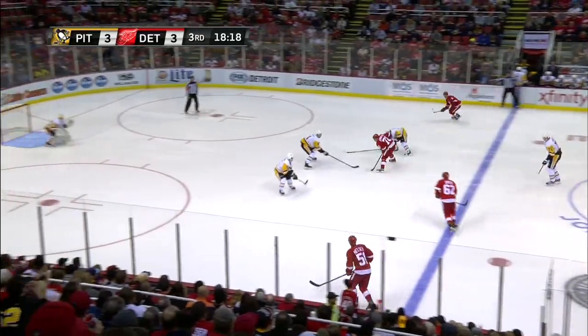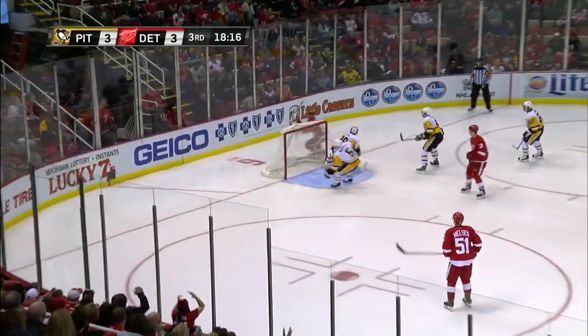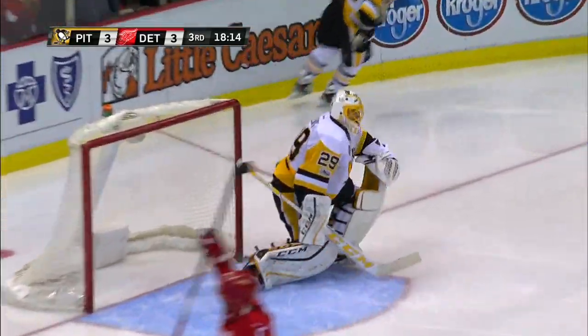Athanasiou comes with speed right up the middle. Athanasiou trying to get to the goal, and he does! He scores! Amazing goal!